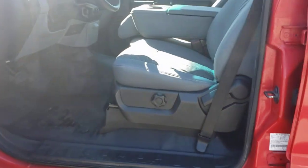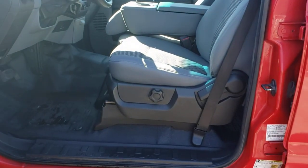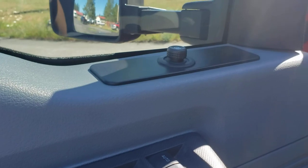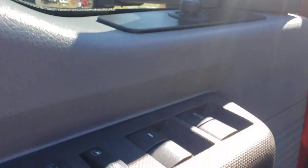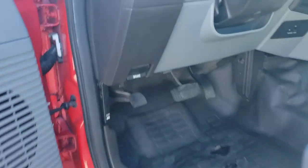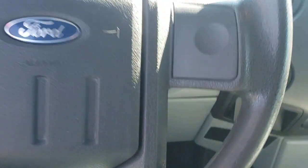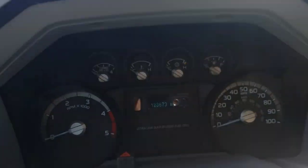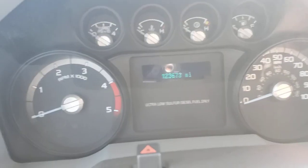We'll hop in here — because it's an XL you can see it has manual seats. You do get power windows, power locks, and power mirrors, but they are manual fold and manual extend. No power fold, no power extend there. We'll hop in here and you can see 123,000 miles.